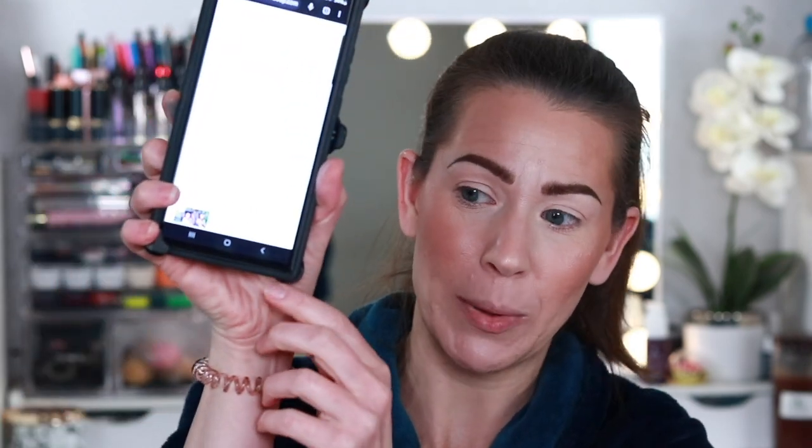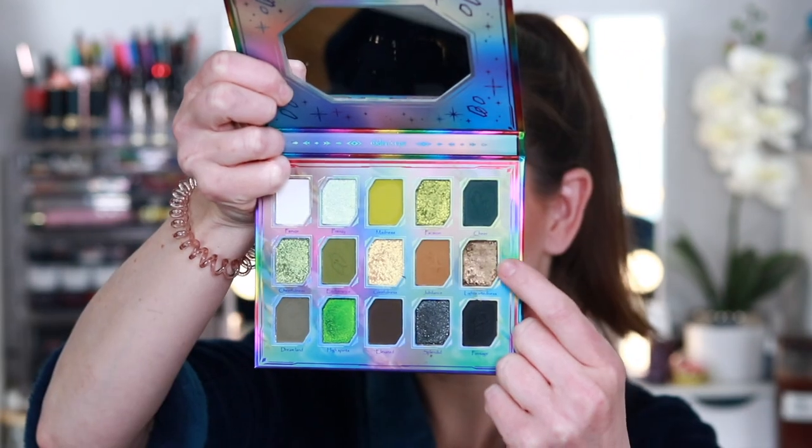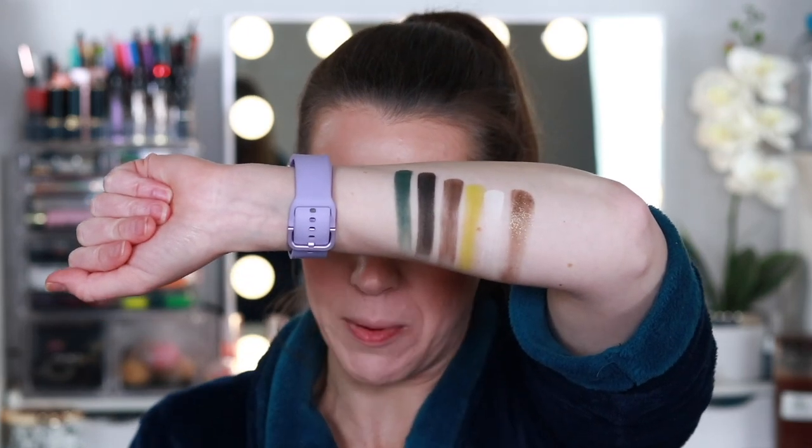An all-matte look does push me out of my comfort zone — I don't typically do all-matte looks. But I really want to get a shimmer shade in there, so I'm going to generate one more number. It gave me number 10 — that's the shade Lightheartedness. It's still a very deep look overall. I'm not sure I would have chosen those tones on my own, but let's stop and create a look with them.